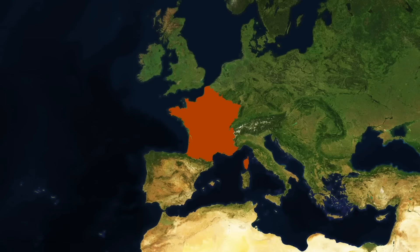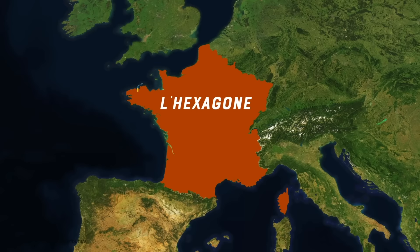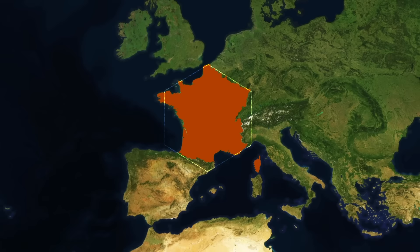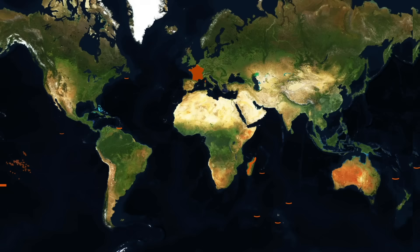Okay, so this is France. But really, this is only one version of France. They call this version of France l'hexagon, or the hexagon. It's also called la France métropole, or metropolitan France. It's the mainland, the motherland of France — the France you probably think of when you think of France here in Europe. But there's another France. It's called France d'Outremer, or the overseas France. And that one looks like this.